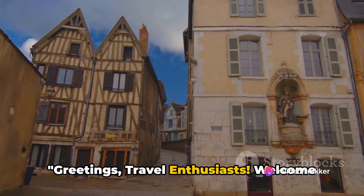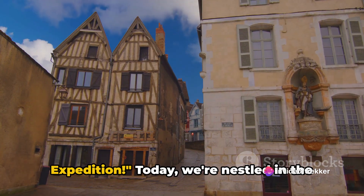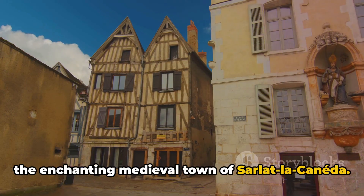Greetings travel enthusiasts! Welcome to day 14 of our 90 days in Europe expedition. Today, we're nestled in the heart of the Dordogne region, France, in the enchanting medieval town of Sarlat-la-Canéda.